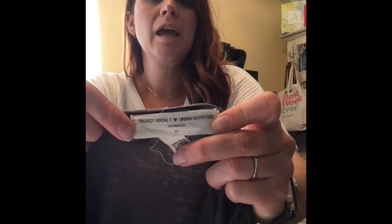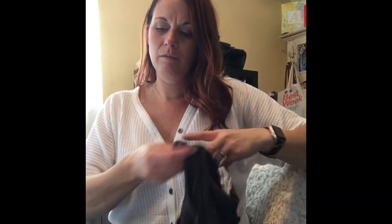I love this brand. It's Project Socialty and it's sold at Urban Outfitters. A lot of times they just have cute graphics. This is a little cold shoulder top — just cute, basic.